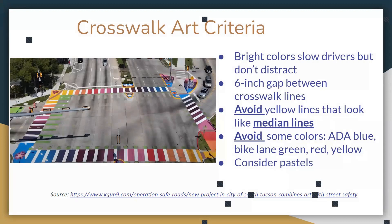Here's a very colorful crosswalk — bright colors help slow drivers down. We're looking for six-inch gaps between crosswalk lines. We're trying to avoid yellow so it's not mistaken for official road yellow, and also avoid blue and green like bike lanes, and some red and yellow as well. We strongly encourage you to consider pastel colors.